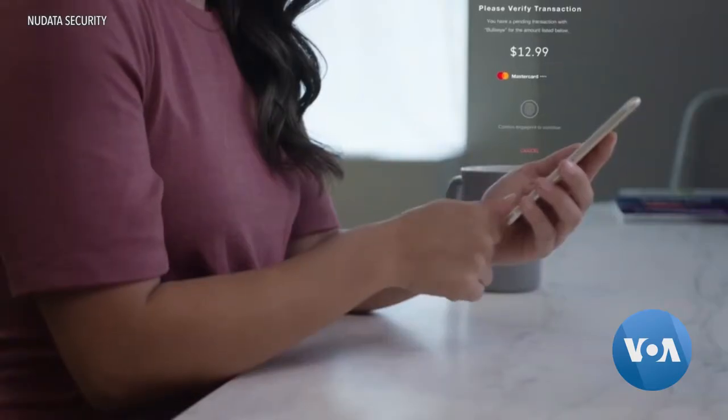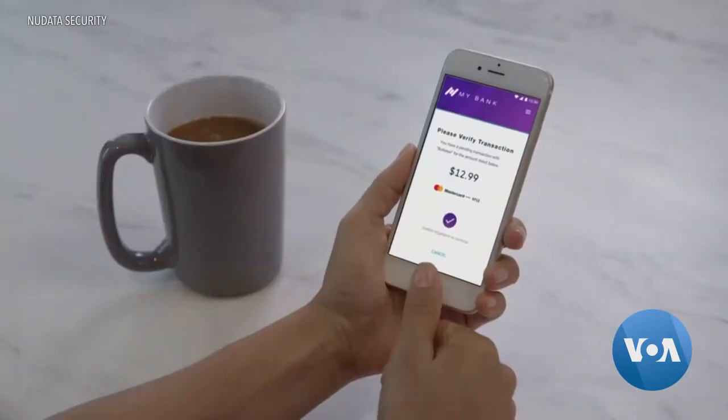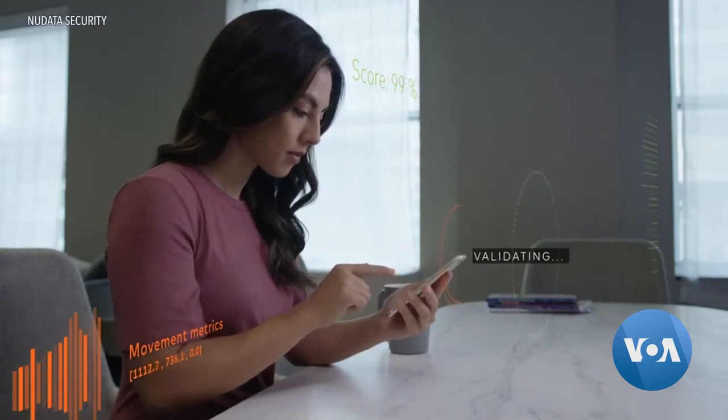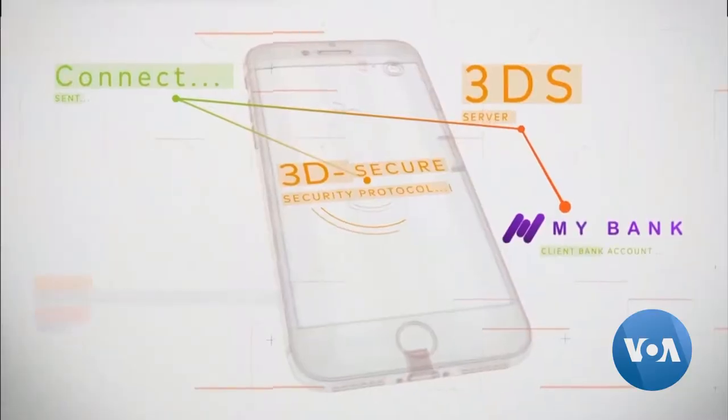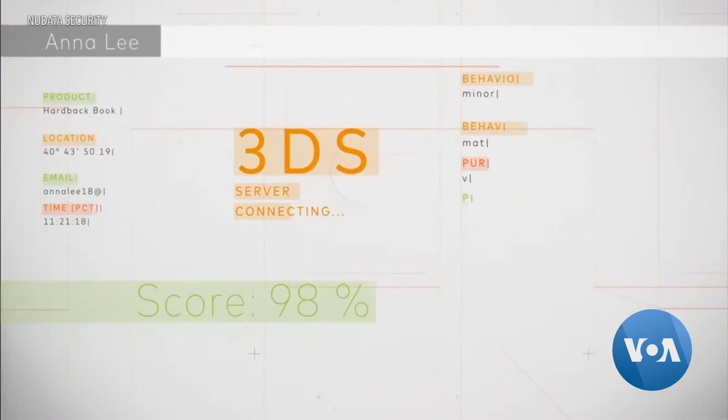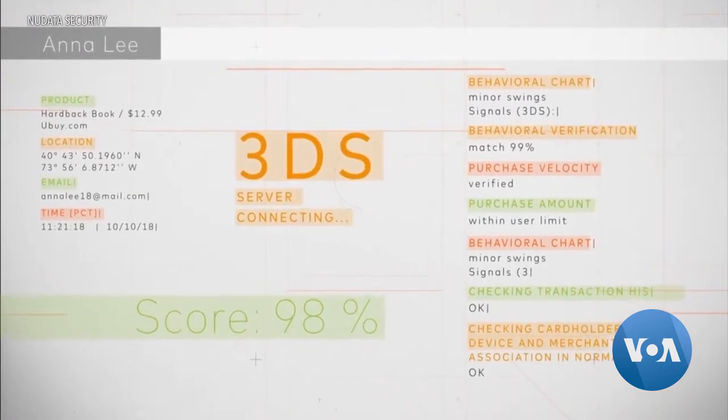Geographic location is really the starting point to identify where is that user, where is the device connecting from. Unlike passwords or fingerprints which have to be physically entered, passive biometrics work behind the scenes while users interact as they normally would. We have a few lines of code inside the web or mobile application, and all that does is provide us information from the device, we process it, and return that intelligence back to the web or mobile application.